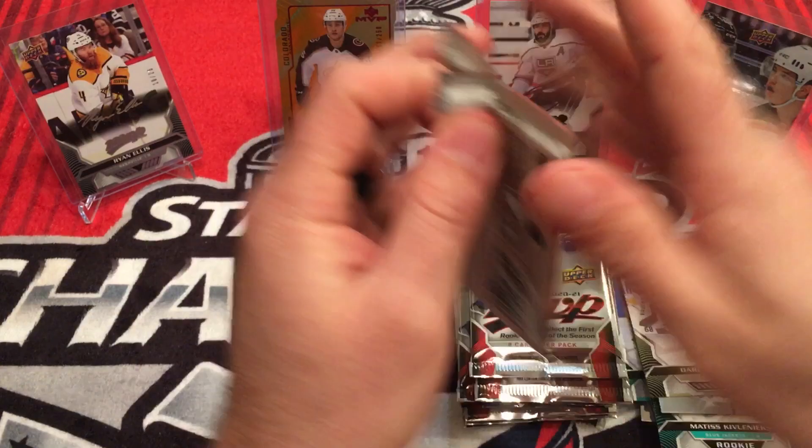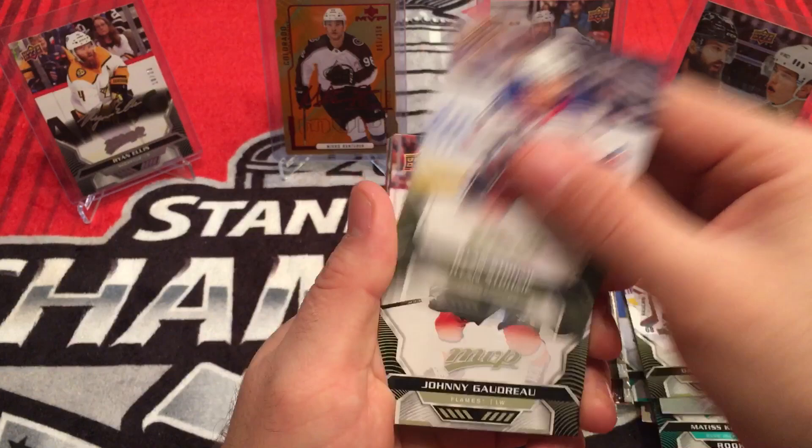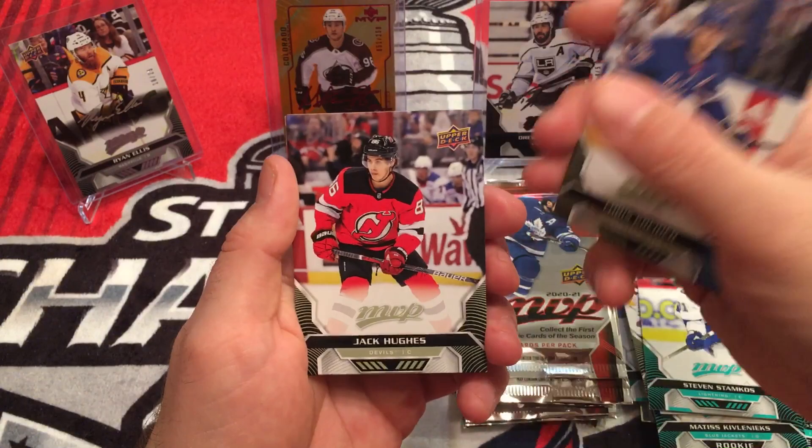Next pack. Ryan Strome, Johnny Gaudreau, Braden Holtby, Steven Stamkos — short print. Kyle Palmieri, Chris Kreider, Jack Hughes, Thomas Chabot.